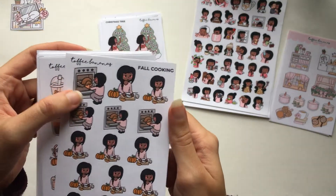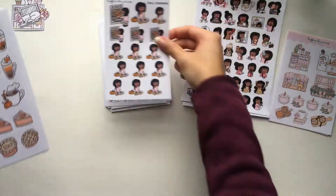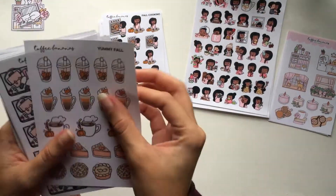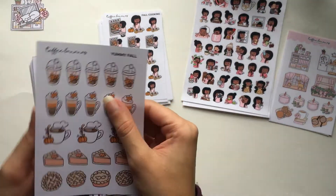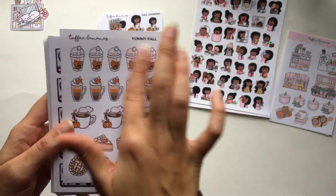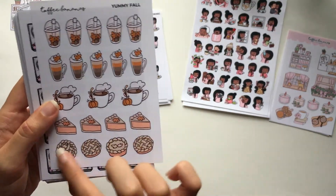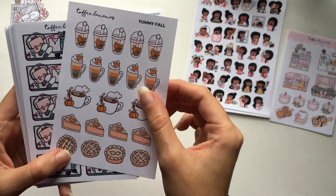Fall cooking shows cooking a turkey in the oven and chopping up vegetables with a little pumpkin. I only got two fall sheets since that was all available in the shop that I wanted. The other fall sheet is 'Yummy Fall' — PSLs or other fall drinks, slices of pie, and a bunch of pies. I love pie stickers so much.